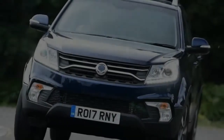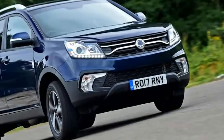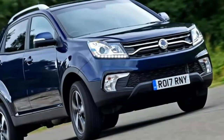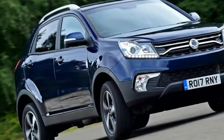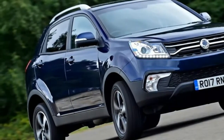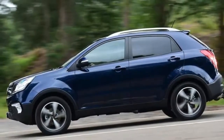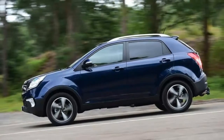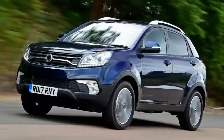It's blink-and-you'll-miss-it stuff. The exterior design has been tweaked with the introduction of a new grille design and new headlamp units, while the fog lamps have also been replaced. Cabin updates are even more restricted, limited only to a new steering wheel which SsangYong claims is easier to use, thanks to a rethink of how the multi-function buttons are laid out. Everywhere else is as before.